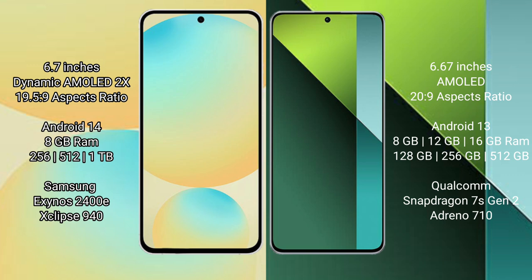Samsung Galaxy S24 FE comes with 8GB RAM and 128GB, 256GB, 512GB internal storage. It features the Samsung Exynos 2400E processor and GPU Xclipse 940.